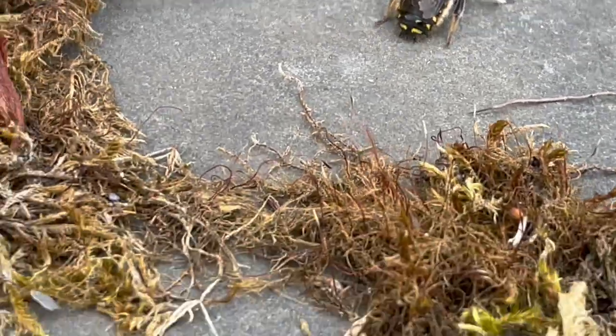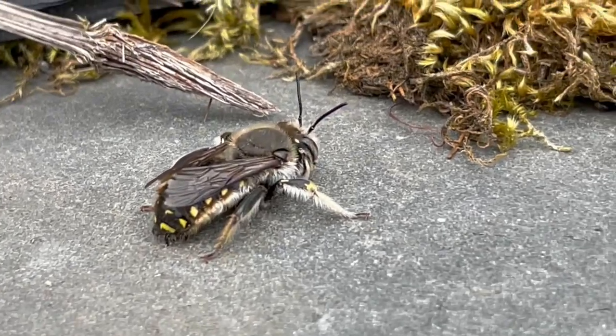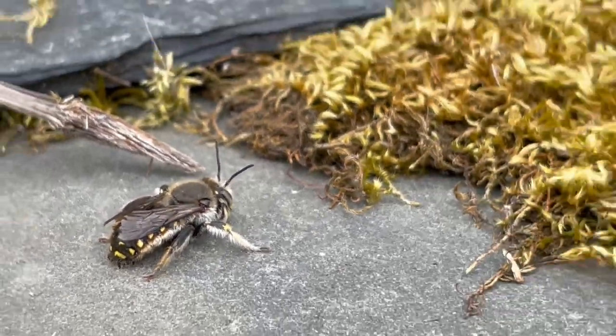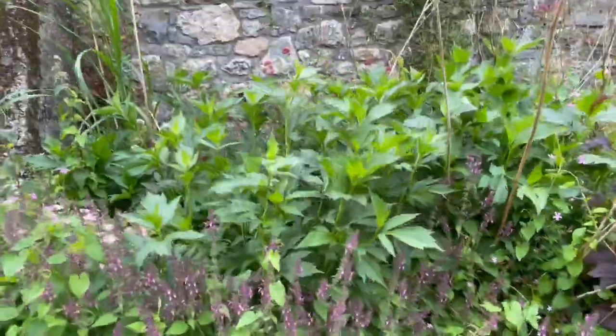You can see it with its speckled belly. It looks like a bee, but it's not a bee — a hoverfly type character. That's another bit of the garden to see.